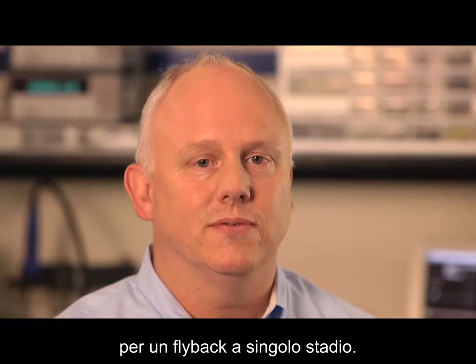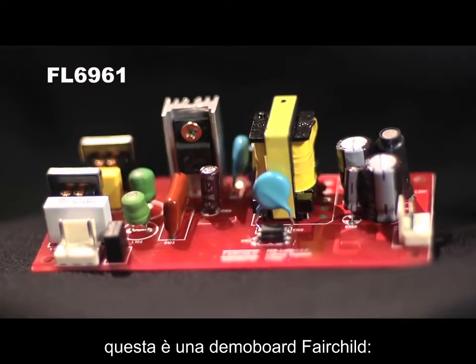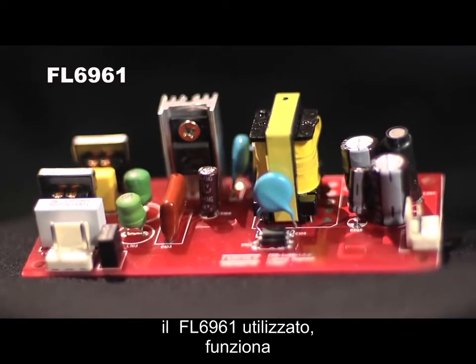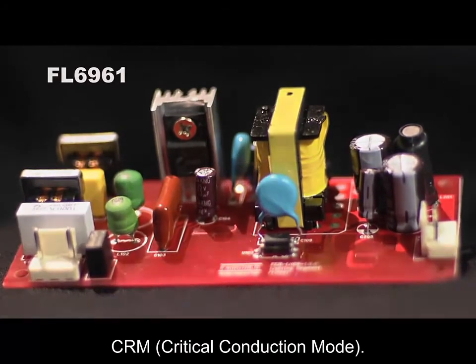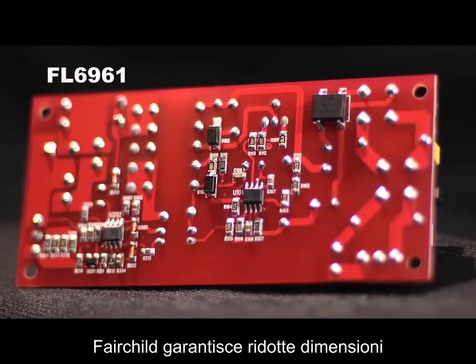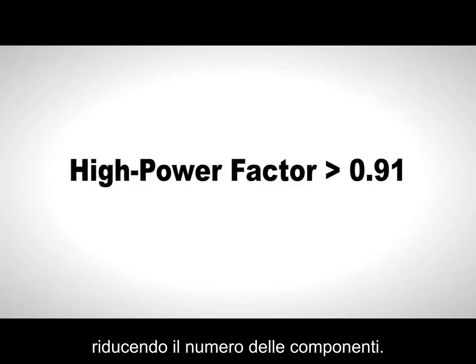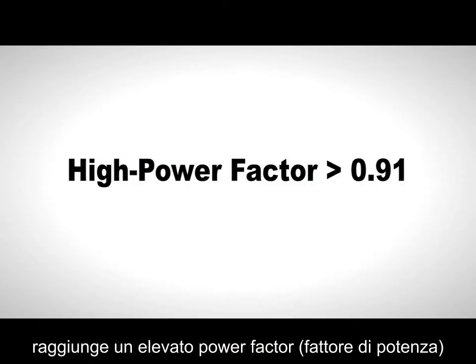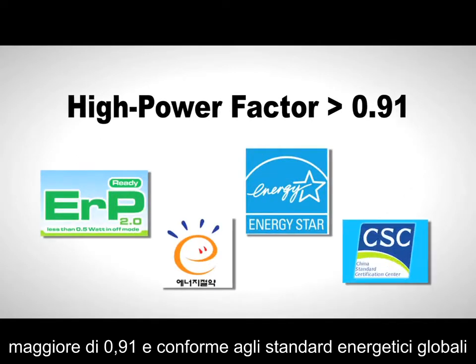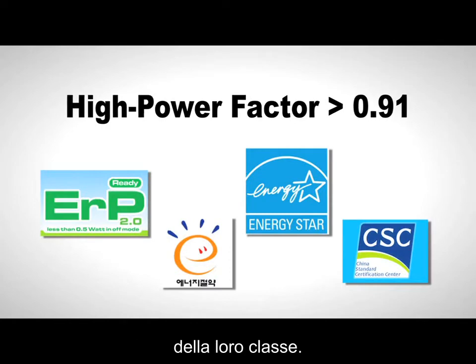Fairchild's solution: a simple CRM PFC controller for single-stage flyback designs. Take a look at this board — this is a Fairchild DELMA board using the FL6961 operating in critical conduction mode CRM. Fairchild provides space savings by integrating features, thus reducing component count. The single-stage PFC flyback technology achieves high power factor greater than 0.91, meeting global energy requirements for solid-state lighting luminaires and Class C THD.